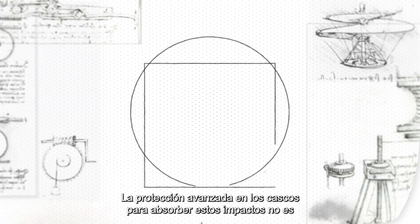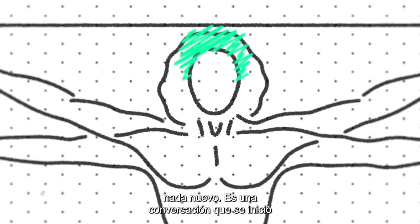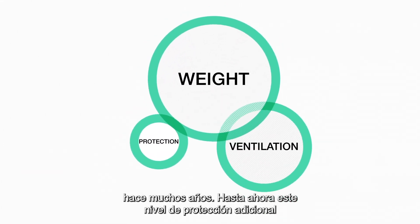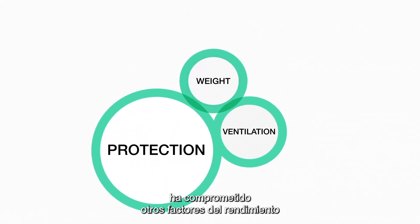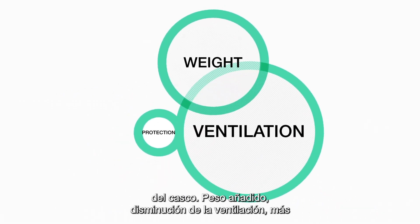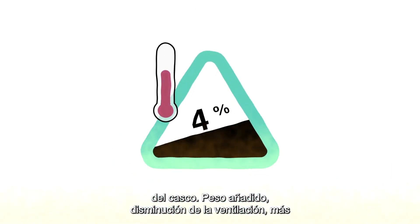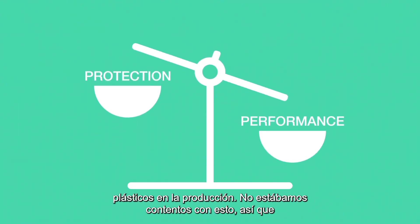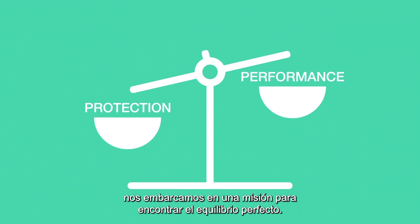Advanced protection in helmets to absorb these impacts is nothing new — it's a conversation that was started many years ago. Up to now, this added level of protection has always come at a compromise to other elements of helmet performance: added weight, decreased ventilation, and more plastics in production. We weren't happy with this, so we set off on a mission to find the perfect balance.